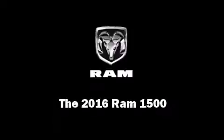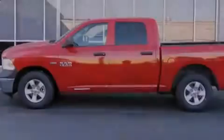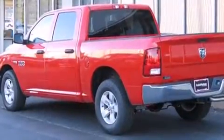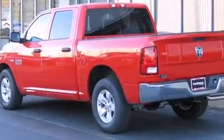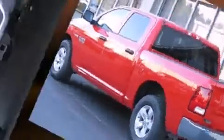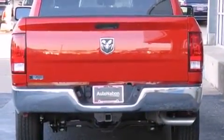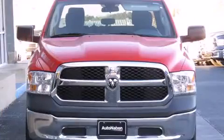Introducing the 2016 Ram 1500. This four-door, six-passenger truck will allow you to take command of the road with confidence. Included features are a rear step bumper, a front bench seat, fully automatic headlights, heated door mirrors,